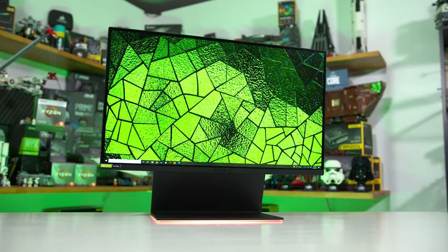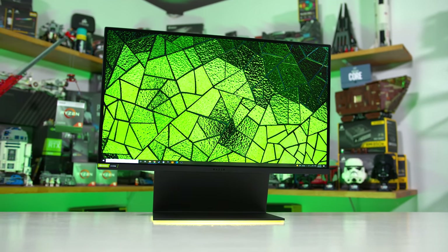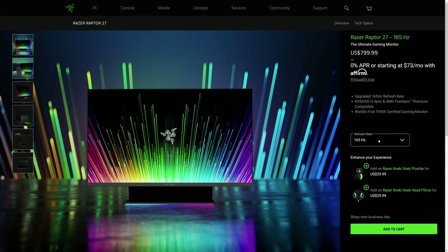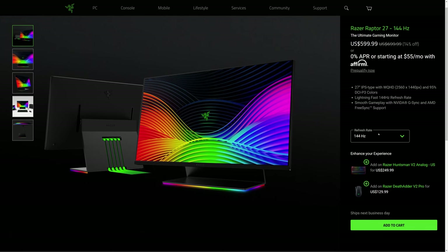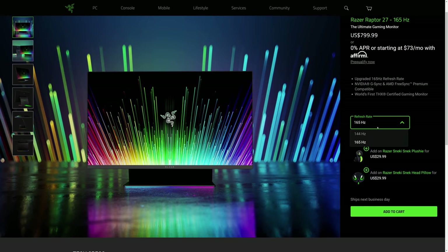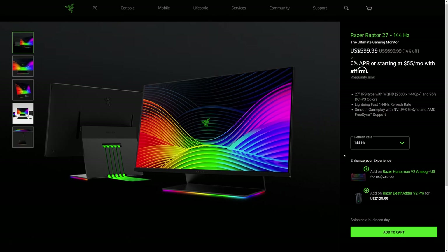And now we're going to comprehensively tear this ridiculously overpriced display to shreds. So what is the Razer Raptor 27? It's a monitor with a simple product name, so at least that's a positive — though maybe not a complete positive, as there's a new version we're testing today, released in 2021 with a 165Hz refresh rate, and an old one from 2019 with a 144Hz refresh rate. I really hate it when companies release new versions of products called the exact same thing as the old version, but that's the least of the concerns with this monitor.